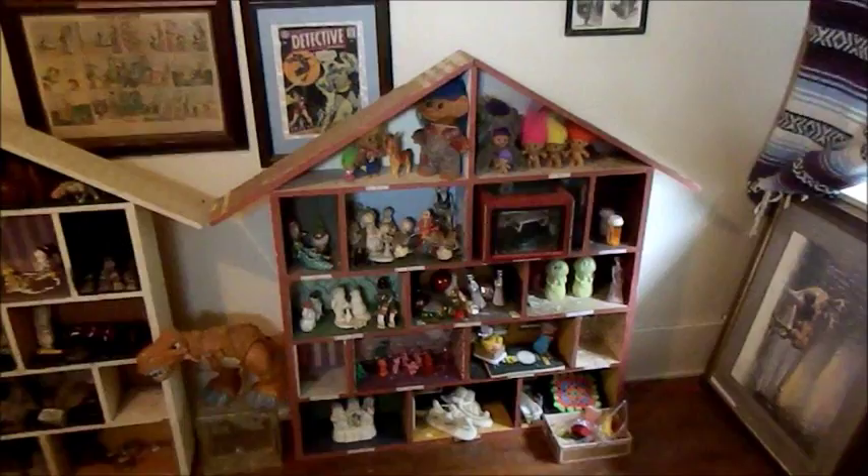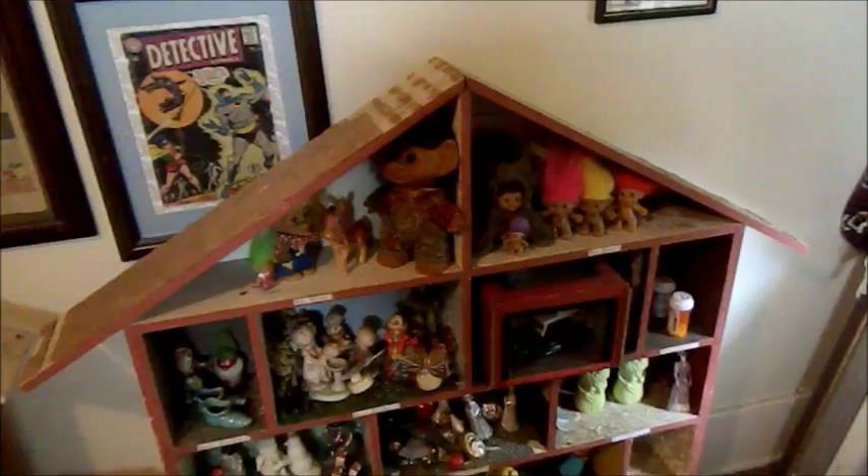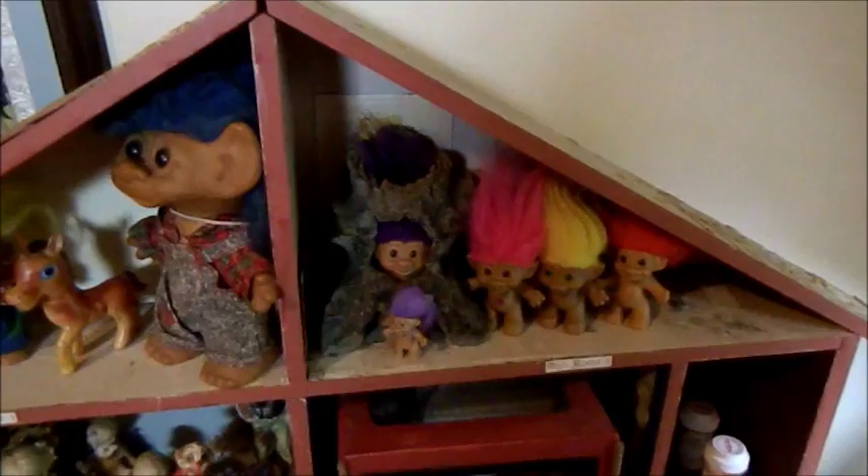Each room, when completed, is going to feature something that was special to me at some point in my life. Only one of them is finished right now — this is definitely a work in progress. The upstairs in this building is going to feature trolls or wish nips in a scene when it's finished. The one room that is finished has to do with pirates, and it is right here.